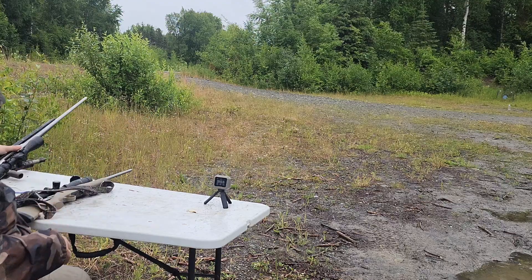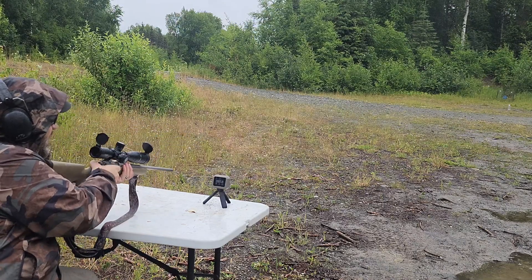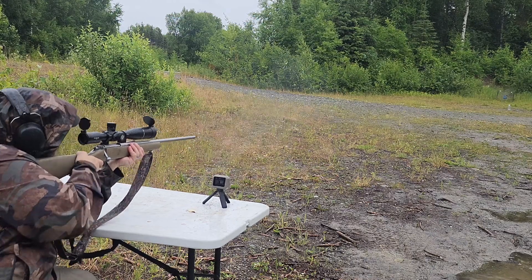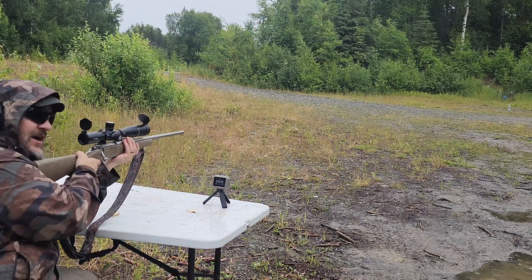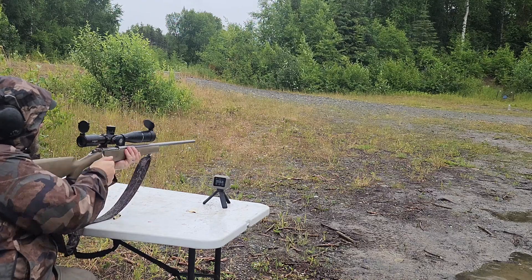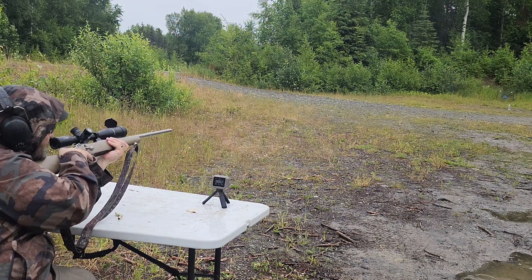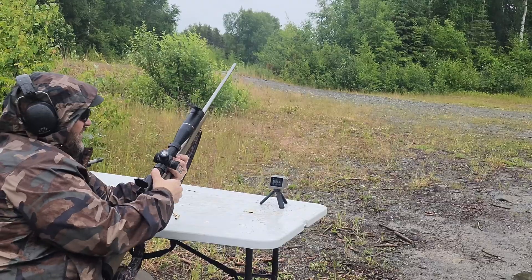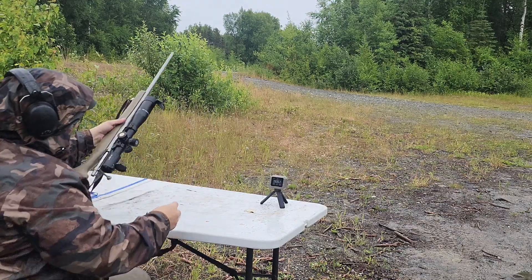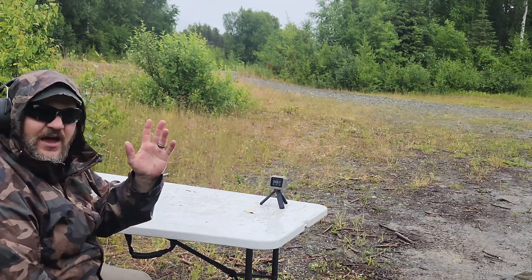Now let's try the 20 inch barrel. First shot: 2,887. Second shot: 2,930 — not consistent, but impressive. Third shot: 2,926. The 20 inch barrel of this Kimber is performing really well in velocity. For its length, it's getting about the same if not more than our 22 inch Savage. It's been that way throughout all the tests.